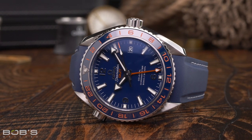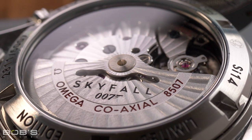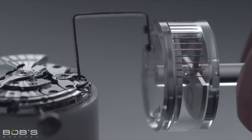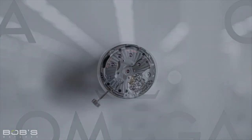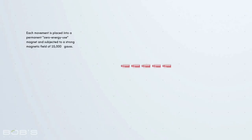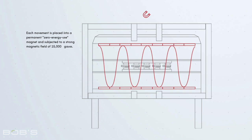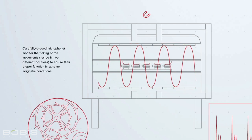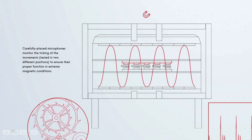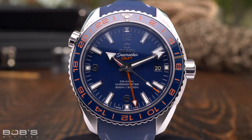All of the various models in Omega's current Planet Ocean lineup feature the brand's Co-Axial Master Chronometer movements. This new generation of in-house calibers adheres to even more demanding tolerances than COSC specifications and promises timekeeping accuracy between minus zero and plus five seconds per day. Additionally, Omega's Master Chronometer movements are also entirely anti-magnetic, offering magnetic resistance in excess of 15,000 Gauss — 15 times greater than the magnetic resistance offered by the Rolex Milgauss. Since the movements themselves are anti-magnetic, no internal shield is needed, allowing Omega to put them on full display through a sapphire caseback.